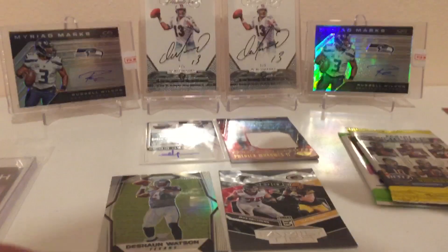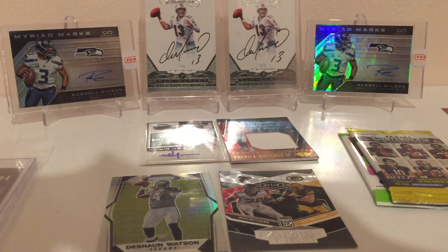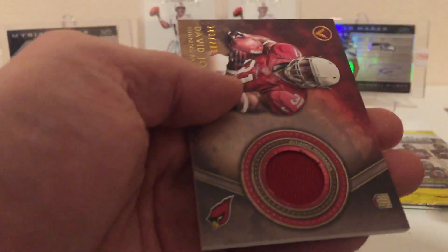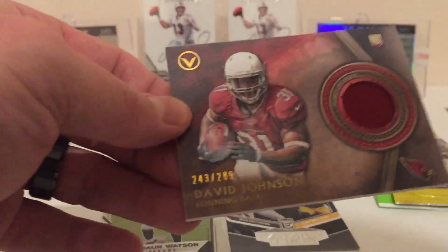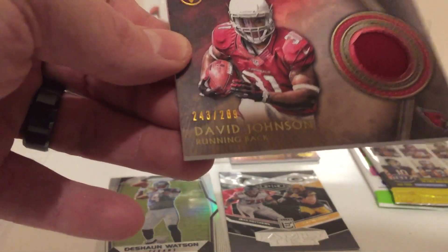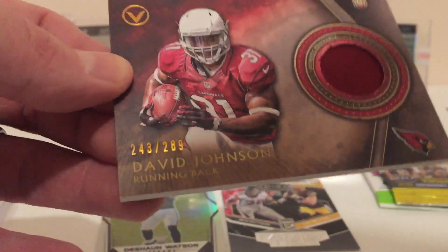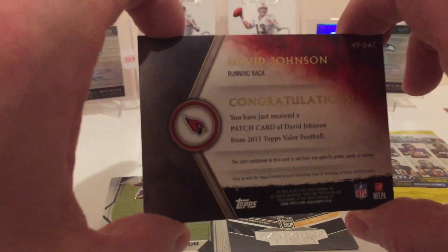2015 Valor. Starting off with a Steve Young, and then a hit — big ol' fat card in there — and that is David Johnson, number 289. That's a rookie David Johnson, even cooler — 243 out of 289 — rookie David Johnson with a piece of his jersey. Very cool. That's the back of the card.